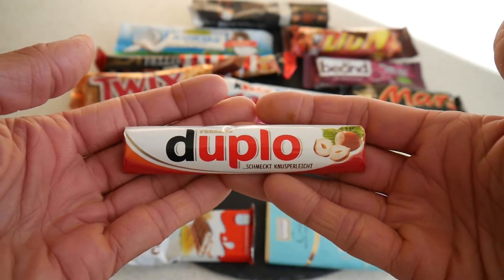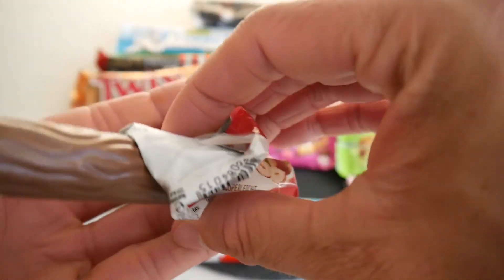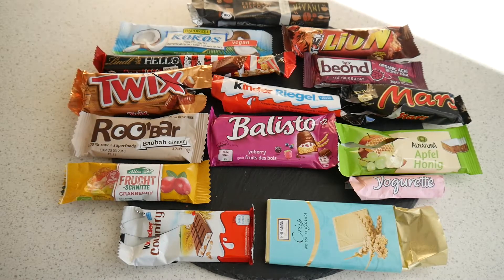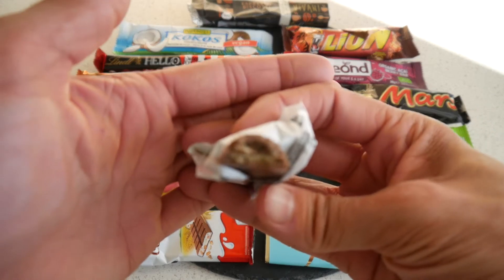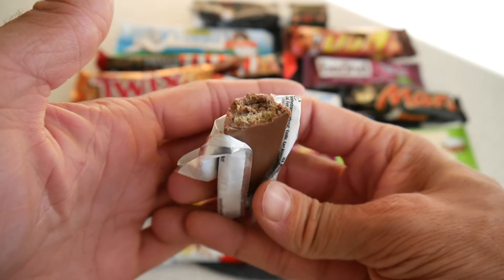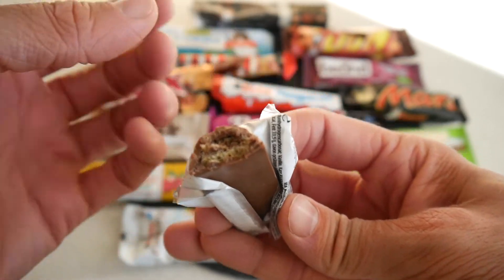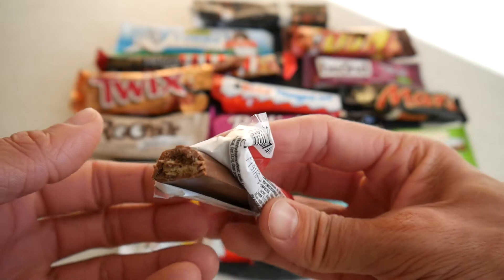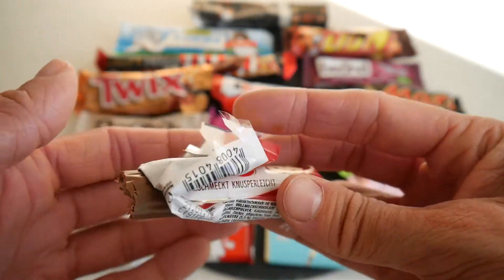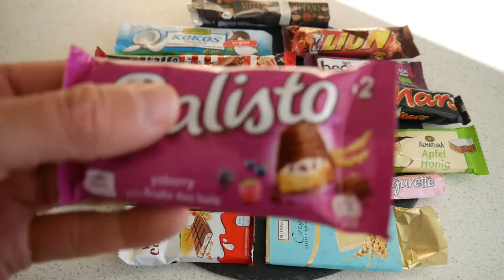Let's try the Duplo — the favorite bar in Germany. I've had the white version but not the original. That's the original with hazelnut. Wafer, pretty sweet hazelnut filling, nice toasted aroma — it's really good and I would give it 70 points.